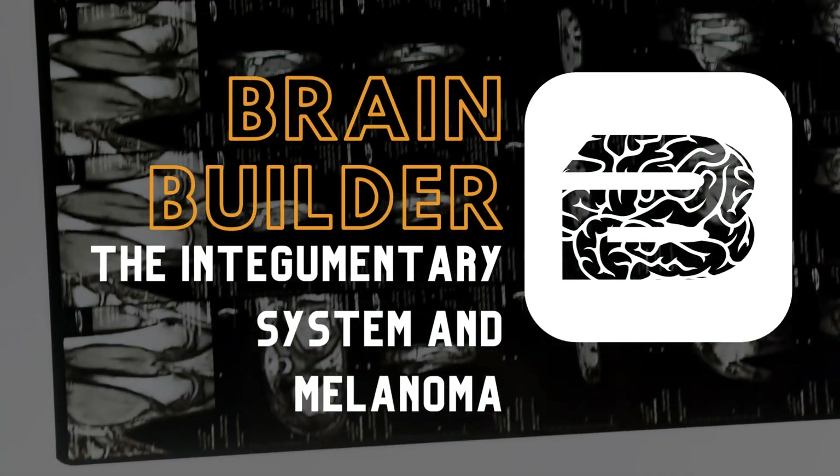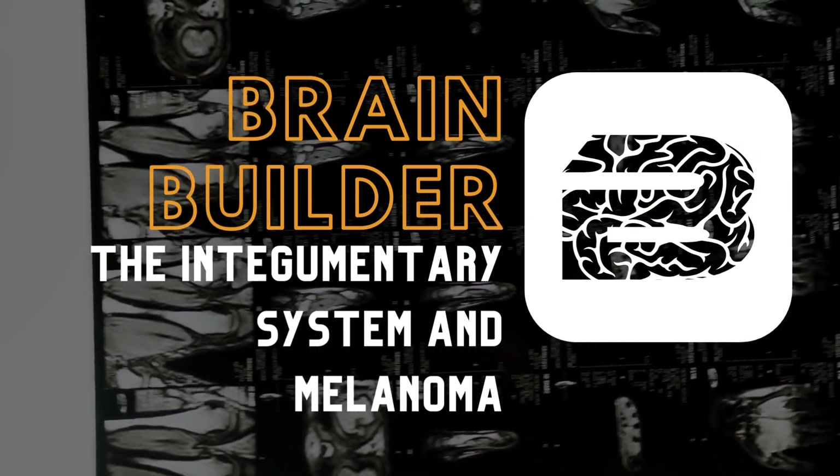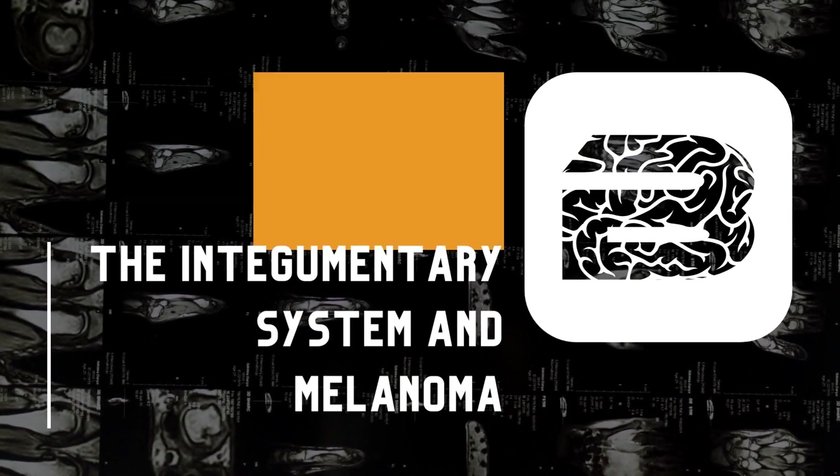Today, we are going to look at a BodyViz Brain Builder about the integumentary system and melanoma.